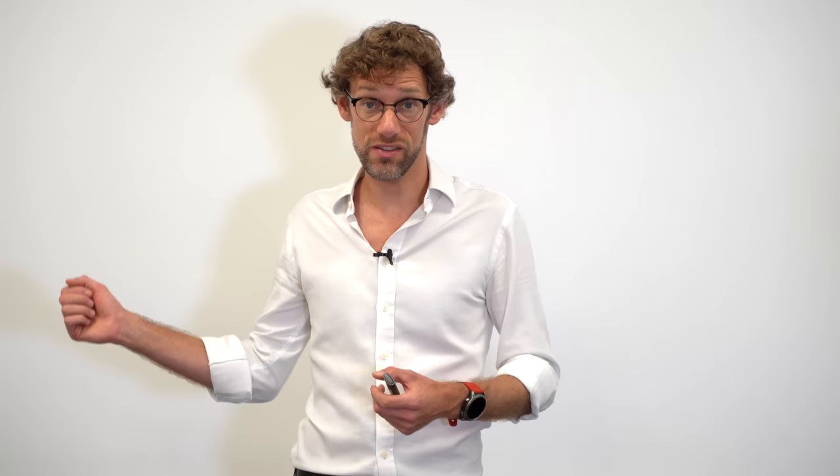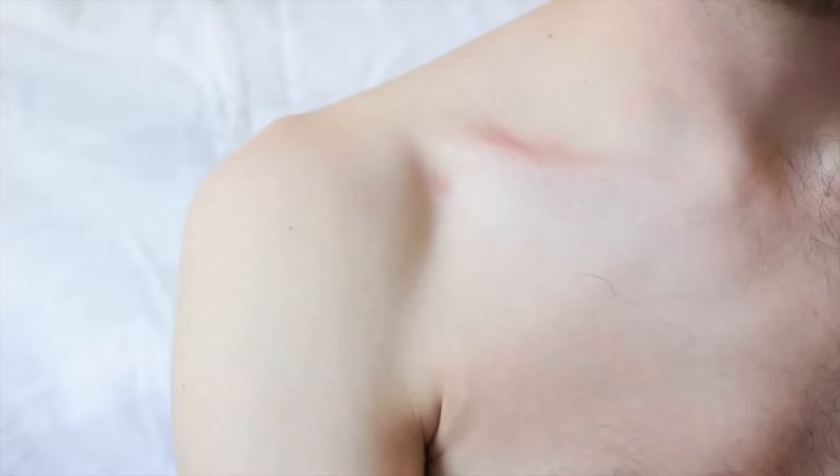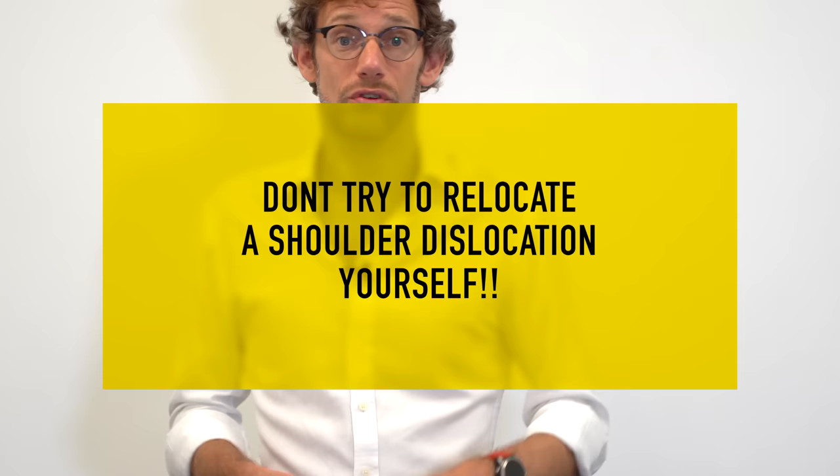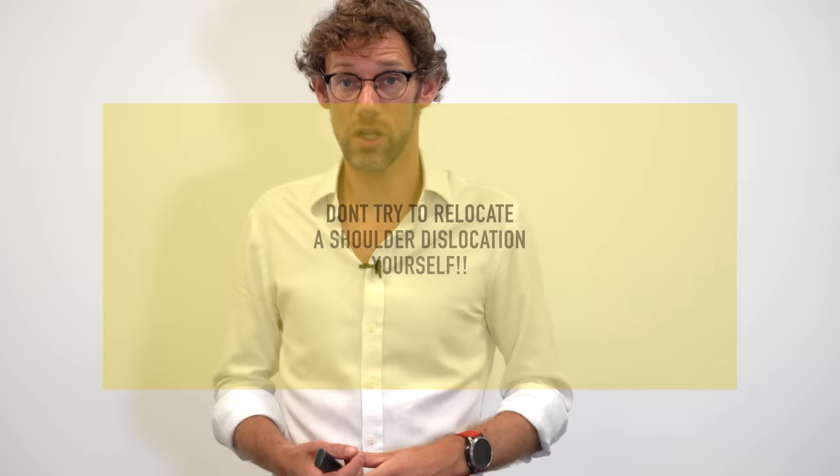The axillary nerve also supplies teres minor, one of the small muscles on the back of the shoulder. If you lose that, you're going to find externally rotating the shoulder much more difficult. And finally, if the axillary nerve is damaged you'll lose sensation over something called the regimental patch on the outside of the arm — more of a warning sign than anything else. So if you've missed the subtle hint: please don't try and relocate yours or a friend's dislocated shoulder on your own. Please go to the A&E department so you can get proper care and hopefully prevent damage to that nerve.